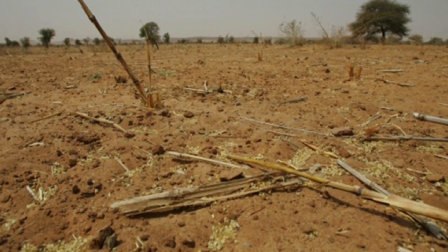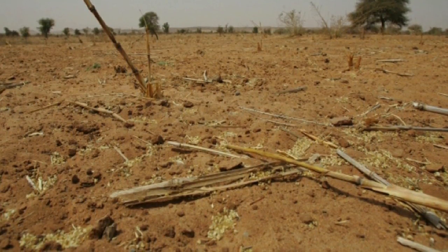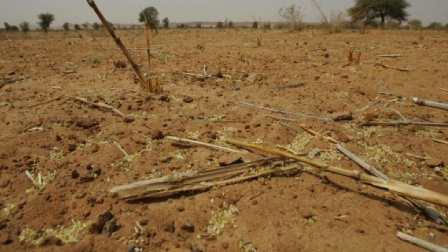This is what the field normally looks like. In 2009 there was a drought when the rains failed to come on time, and the field looked very, very dry and empty.